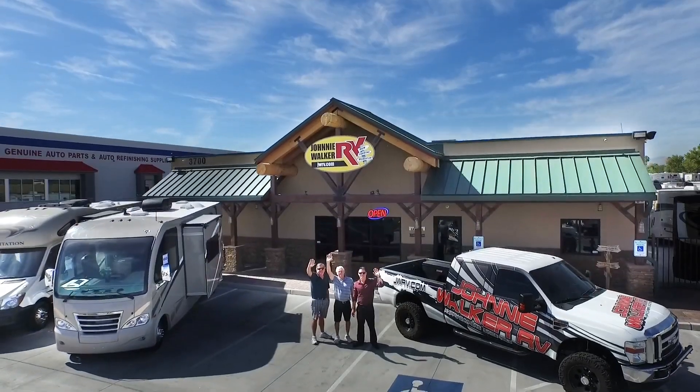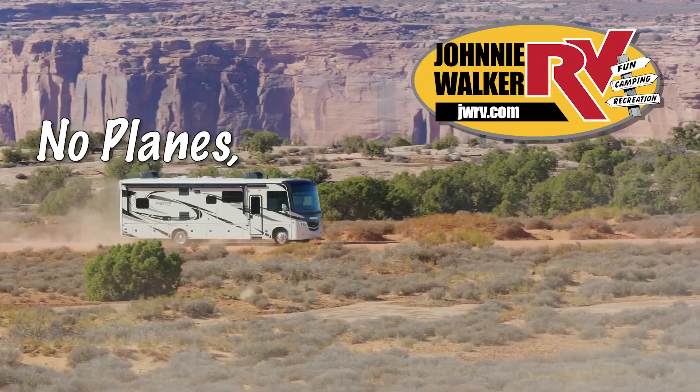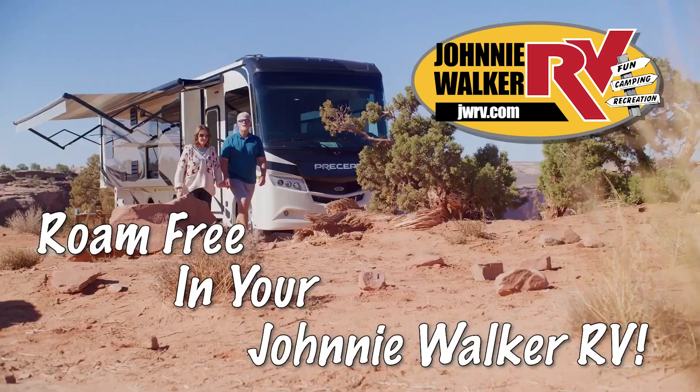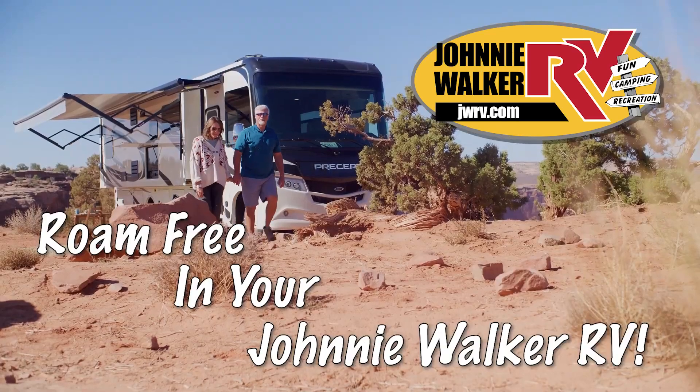Be sure to subscribe and follow our YouTube channel. No planes, no ships, no overpriced trips — roam free in your Johnny Walker RV.